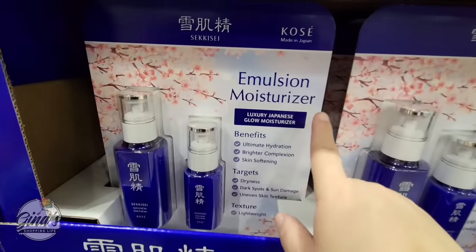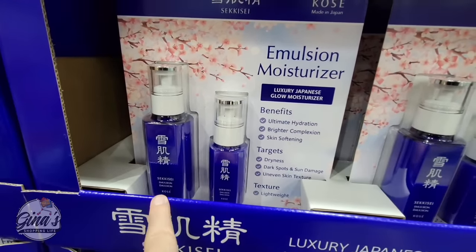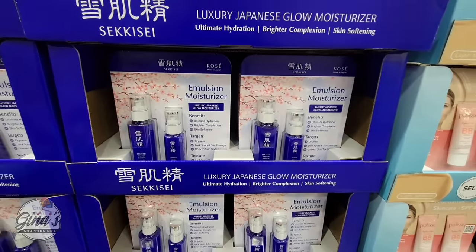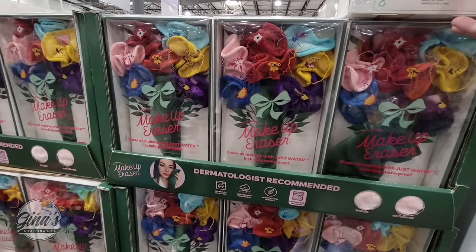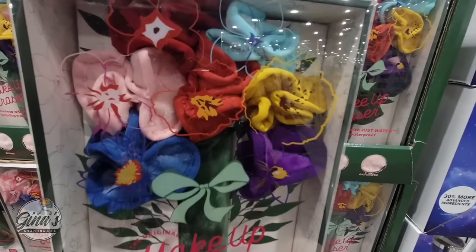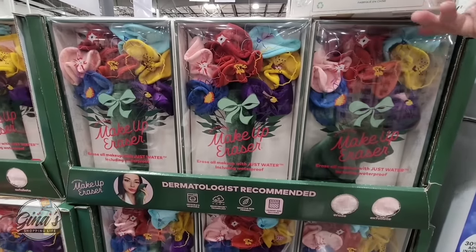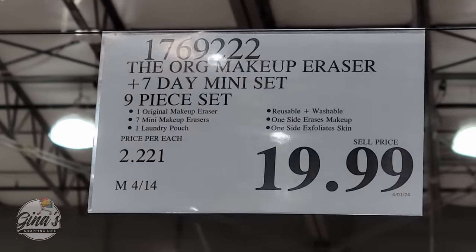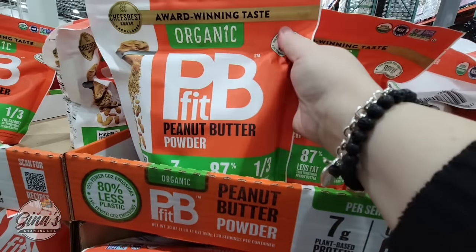Here's another good deal at Costco. I have a hard time pronouncing this brand name, but I've done a lot of research on it and there are a lot of great reviews. We saw the skin cleanser before; now this is the moisturizer — you're getting two containers for only $39.99. And the makeup eraser — how perfect is this packaging, it's like a bouquet of flowers! These are so great because you just use water, and $19.99 for a nine-piece set is a good price.